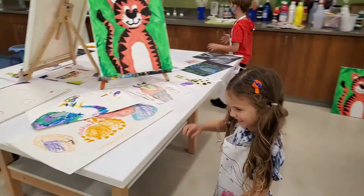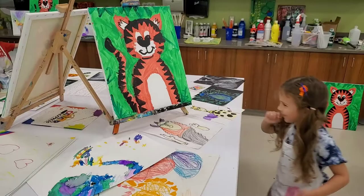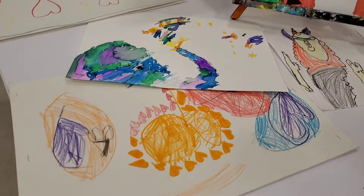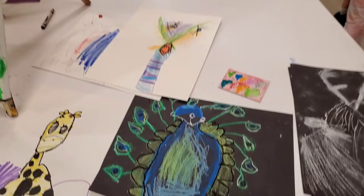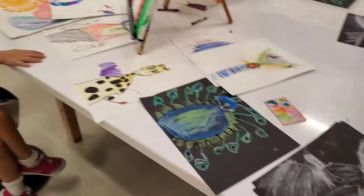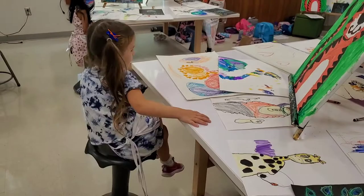Okay, let's see what you got here, Reese. Which is your favorite? Your tiger? What was your second favorite? Your llama? Yeah. I love it. Your portfolio, giraffe, and your oil pastels. Very nice. Give me a thumbs up. Thank you.